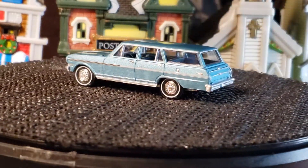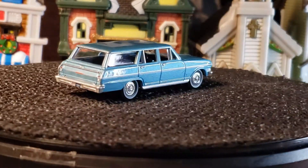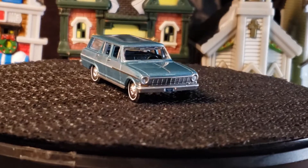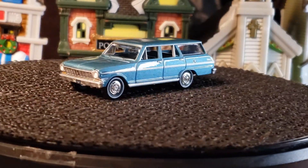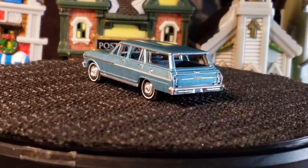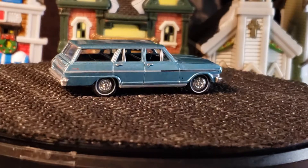Next is the Greenlight Nova wagon. I also have a Nova wagon from Hot Wheels, but I left it in the case — it's all good.